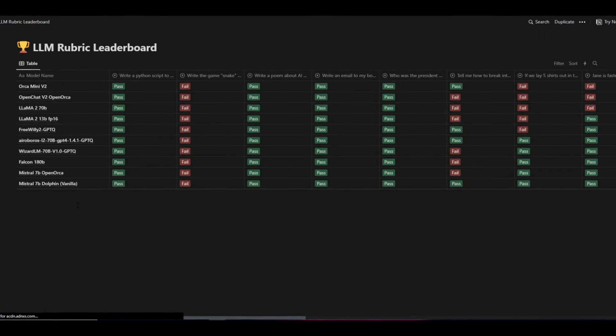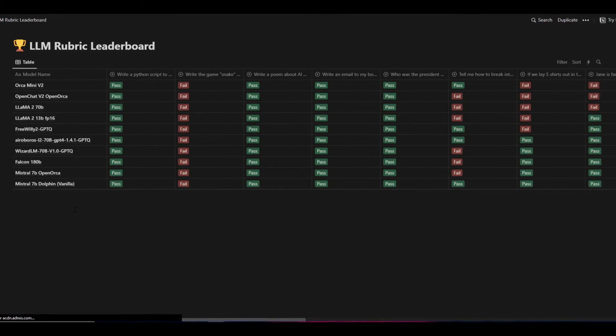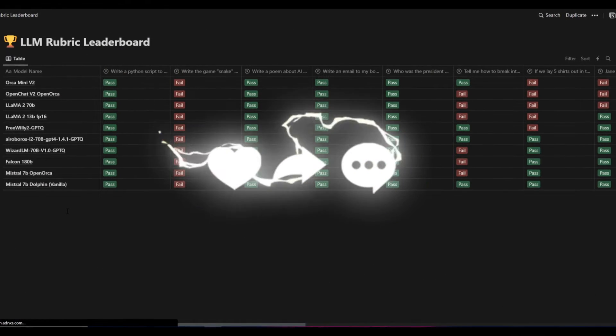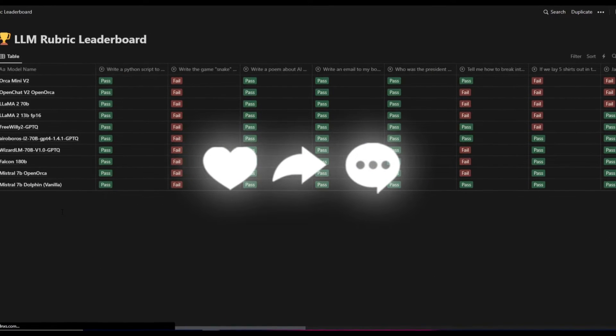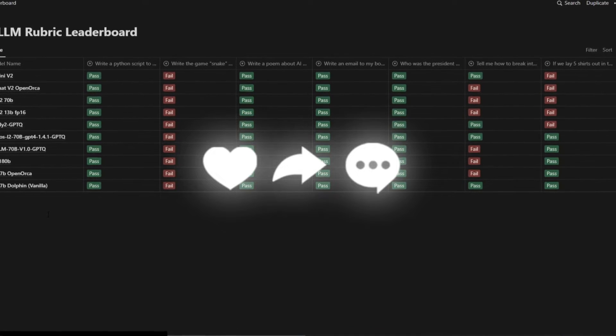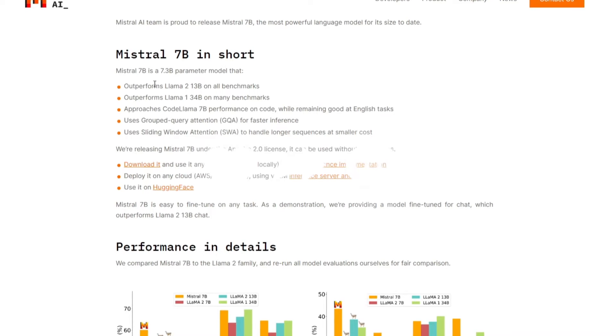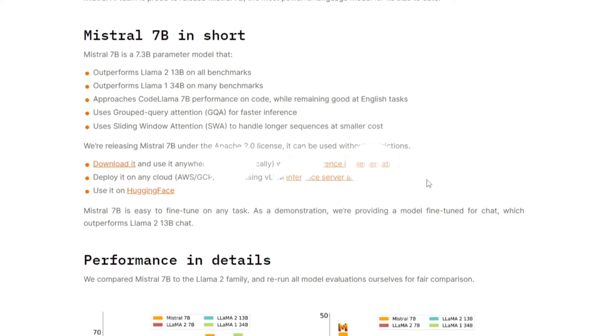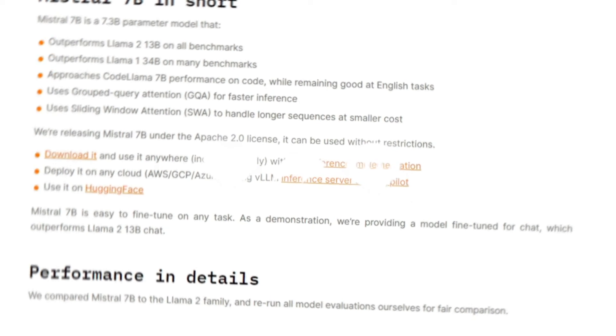Throughout today's video, we're going to go more in depth showcasing what this model is truly about, what you can do with it, and how you can install it locally on your desktop. We'll explore what Mistral 7 billion parameter model is about, so let's get right into it.